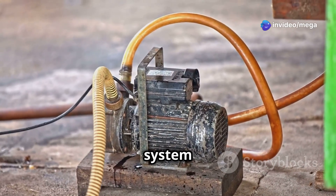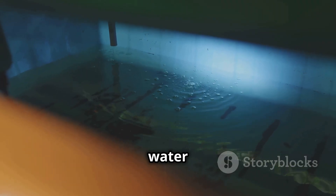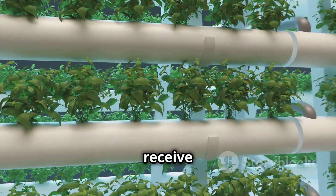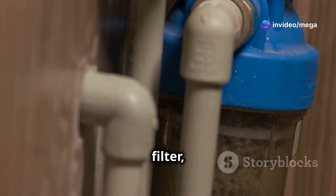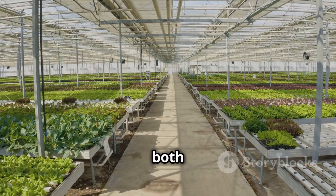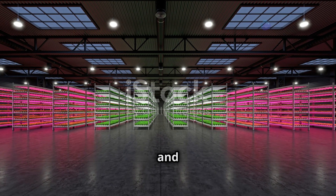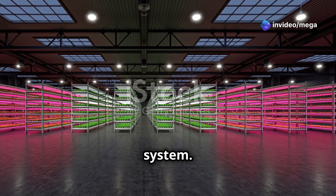Connecting these two worlds is the pump — the circulatory system of our aquaponics setup. The pump draws nutrient-rich water from the fish tank and delivers it to the grow bed, ensuring the plants receive a steady supply of essential nutrients. Finally, we have the filter, responsible for removing solid waste and debris from the water, maintaining optimal water quality for both fish and plants. Understanding the function of each component and how they interact is crucial for designing and maintaining a successful aquaponics system.